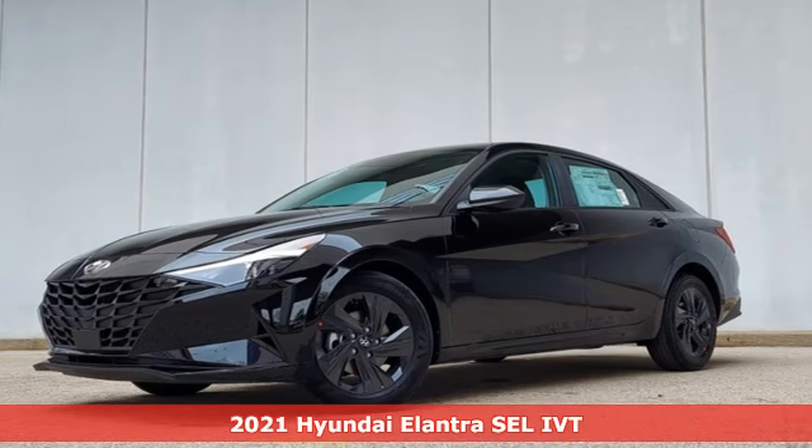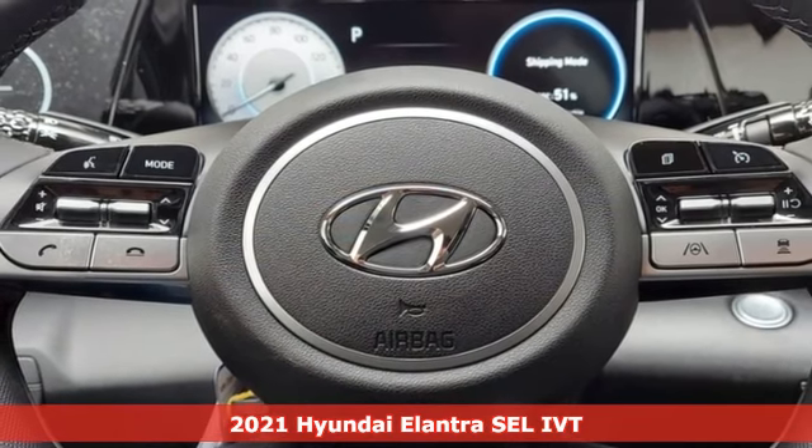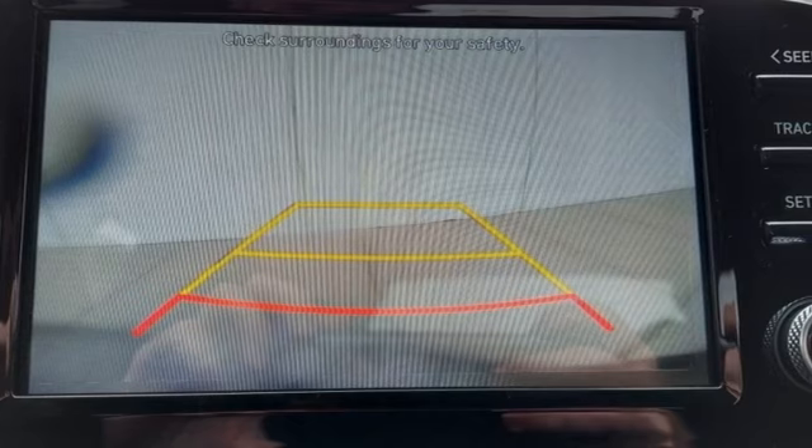Here's a new 2021 Hyundai Elantra. Hyundai's attention to detail means a better driving experience for you. It comes with the features you need and better yet want.